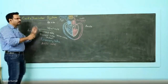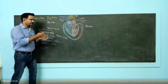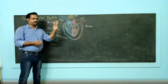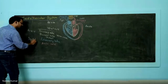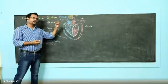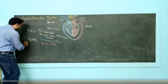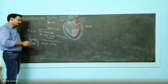Leaving aside the anatomical parts — the heart's basic job is that it is a muscular pump that gives contractions. This contraction is known as systole. Heart not only contracts; it also relaxes. The relaxation is known as diastole.